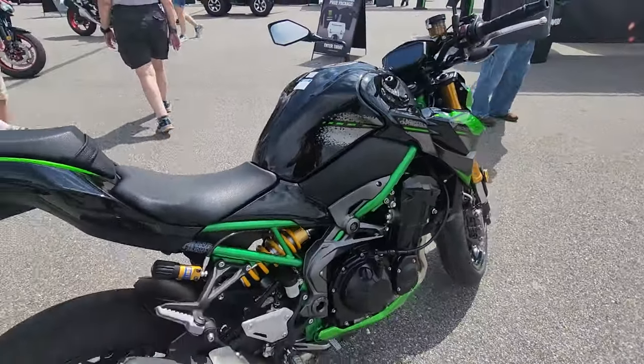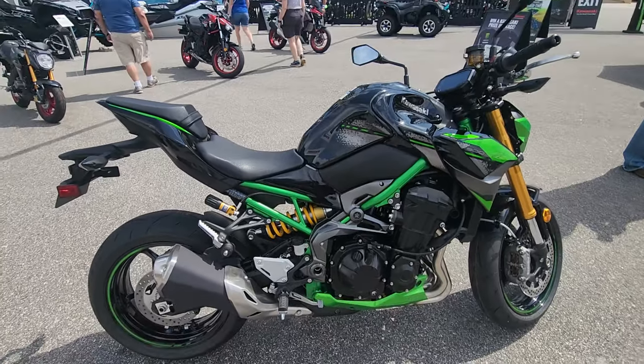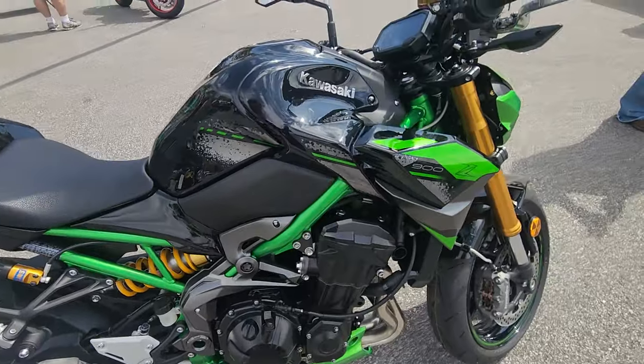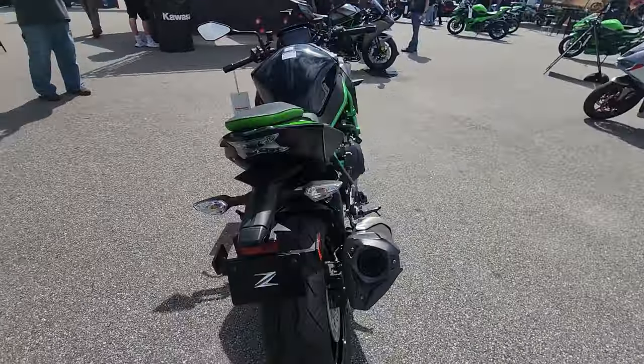This one here is a 900 also, but this is more of a modern version. This one has the Ohlins shock right out of the box, which is pretty remarkable — that's an expensive shock, probably $1,800 or $2,000.